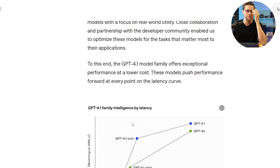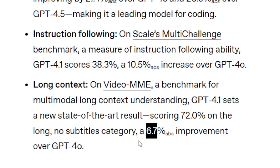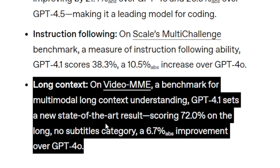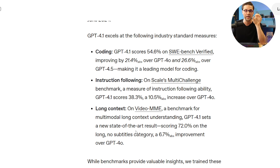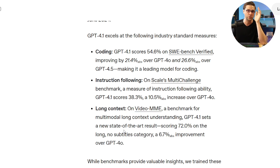Before we get into pricing, it's worth noting there's about a 6% to 7% improvement from 4.0 on video MME — basically how well an AI can look at and listen to a video. It's an increase, but it's not a huge jump like the other improvements we discussed.